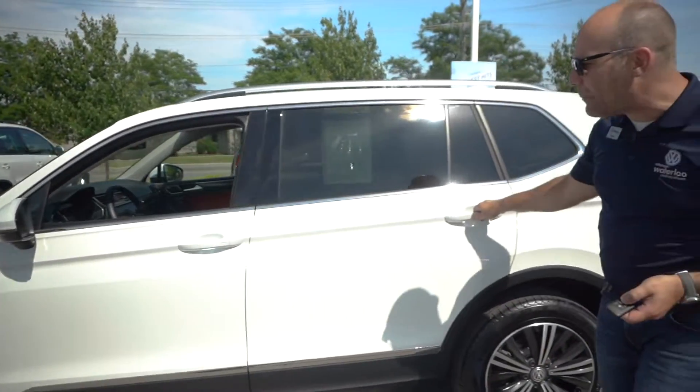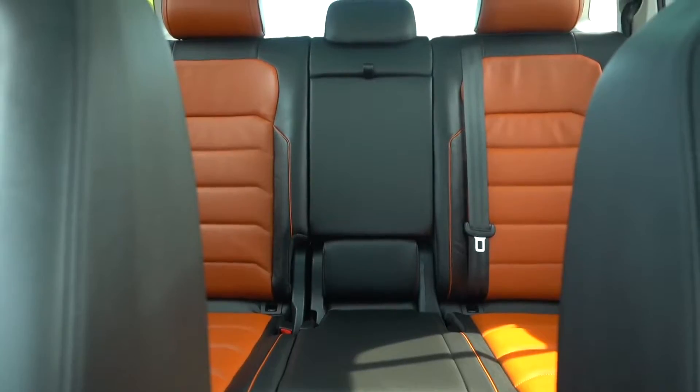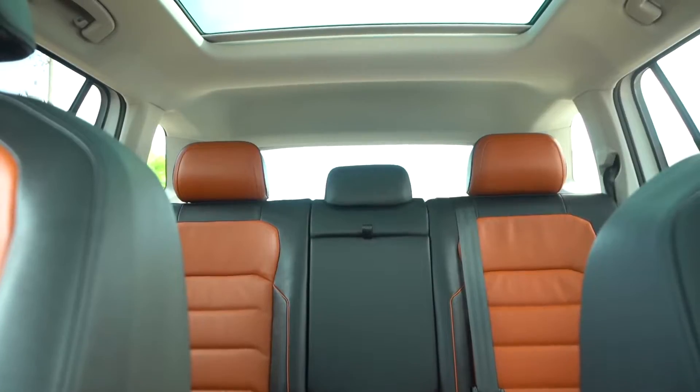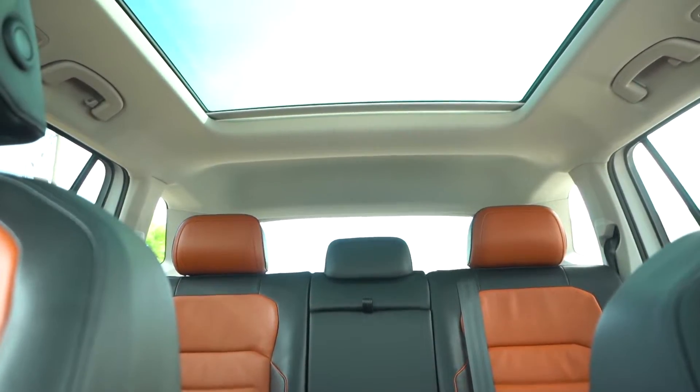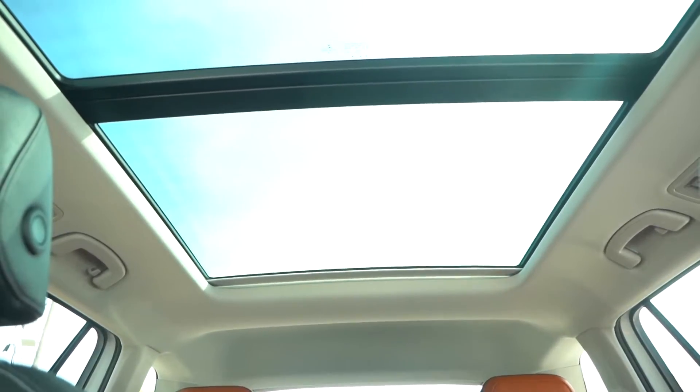In the back, we've got ample space, so the Tiguan really has grown in size. You've got that nice Saffrano Orange interior. This 2018 Tiguan only has 10,608 kilometers on it, so it's in excellent condition — really, really low mileage.